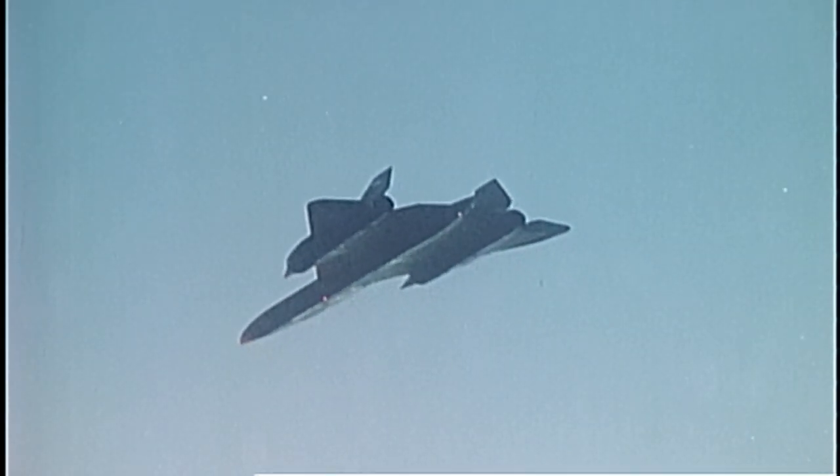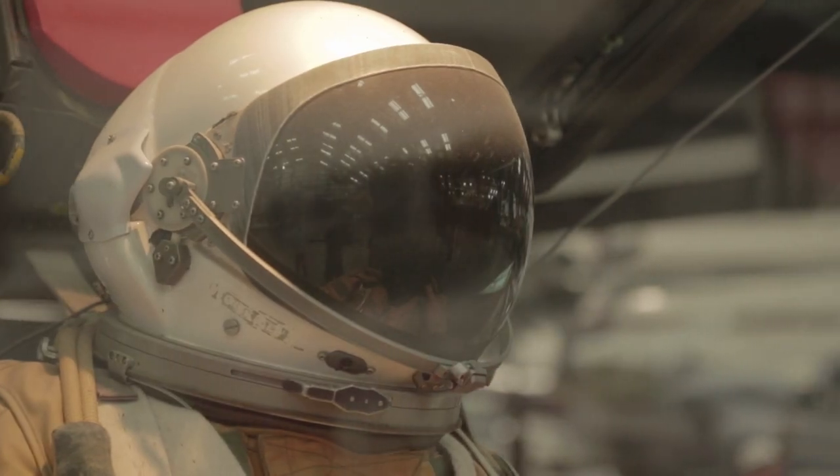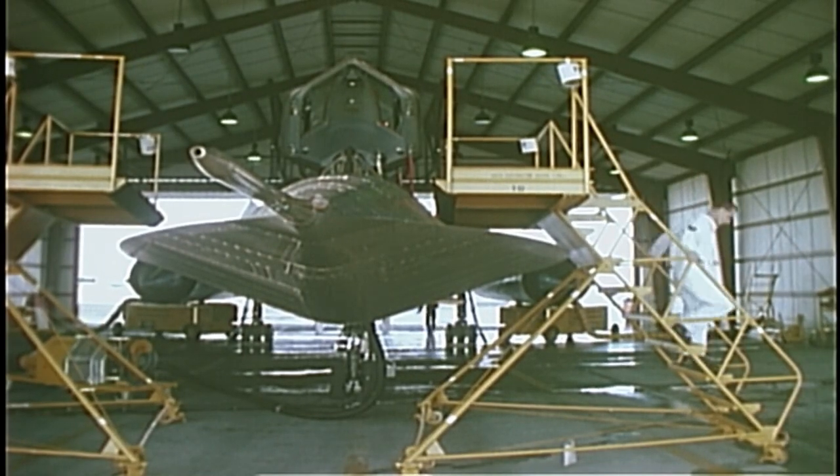Who actually flew on the aircraft during a mission? You have a pilot and a navigator. The navigator is trained as a Reconnaissance Systems Officer — RSO. It's a very complex job. He had to be the navigator, the reconnaissance expert, and he performed duties like a co-pilot would, reading the checklist to the pilot, because the pilot has his hands full just keeping the aircraft pointed forward.